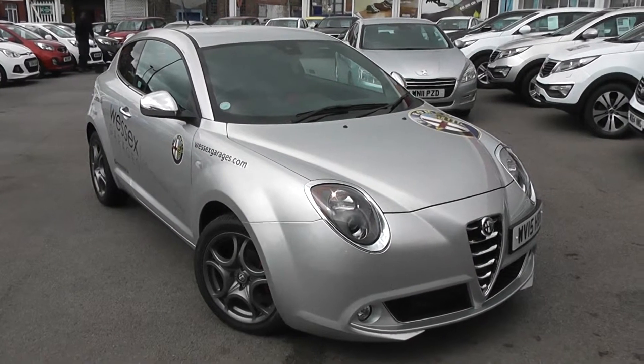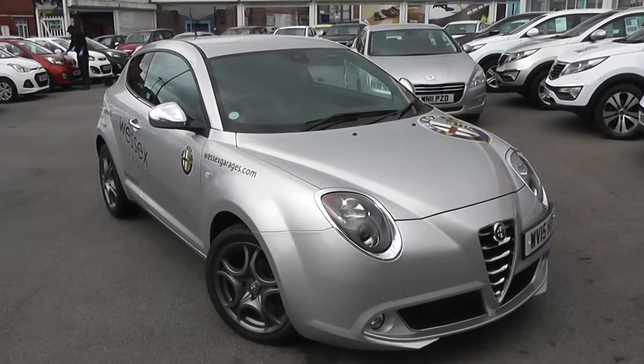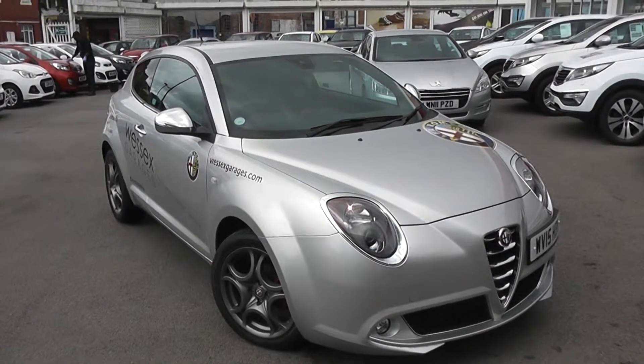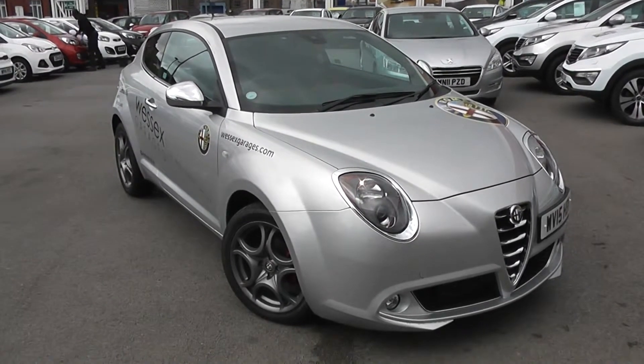Welcome to Wessex Garage's Used Cars Online. Here we have the Alfa Romeo Mito Twin Air Distinctive. This car is registered to a 15 plate, with an 875cc petrol engine with manual transmission, finished in techno grey.